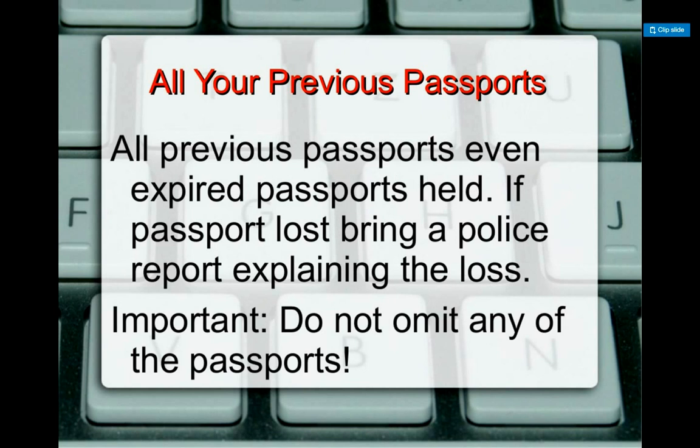The next thing: bring all your passports. Many people have expired passports — bring those too. If you have lost your passport, bring a police report to explain the passport was lost. This is very important because they look at your passports to see if you have ever been deported or had any issues, so bring all of them.